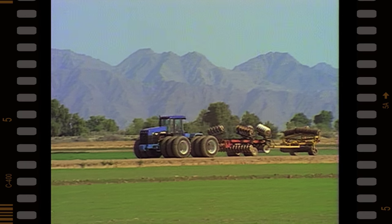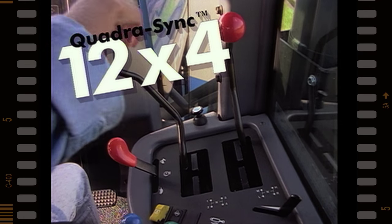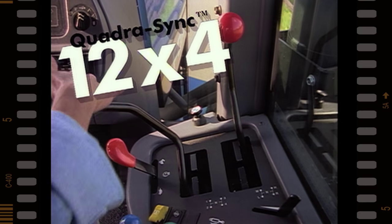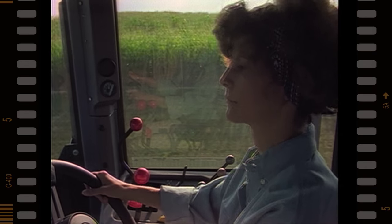When it comes to transmissions, there's a new choice. The new QuadraSync 12x4 transmission is extra smooth to shift, making it easy for anyone to operate these tractors.